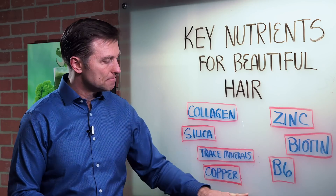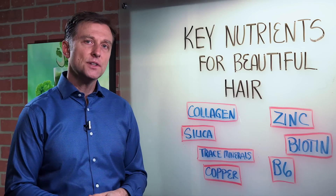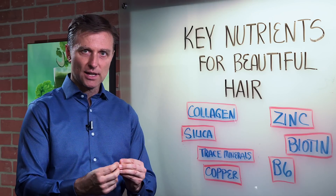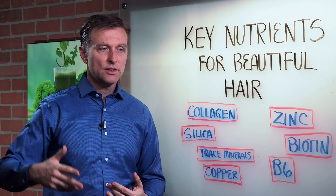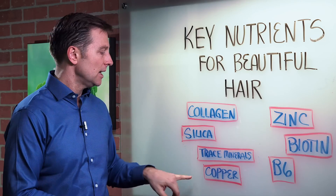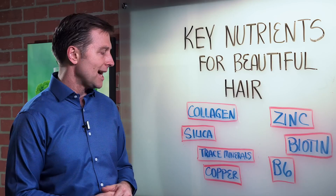Then we have copper. Copper is another trace mineral like zinc, but if you're deficient in copper, you can get split ends — the ends start splitting. If you have split ends, you get a haircut, but why not just use it as an indicator to see what's going on inside? Copper is a very important trace mineral to restore that.